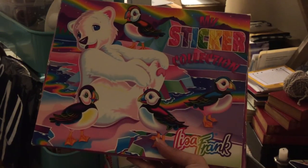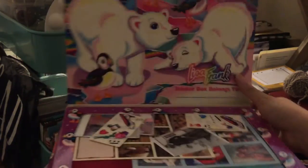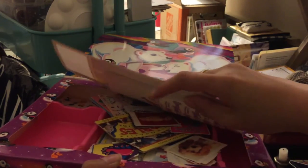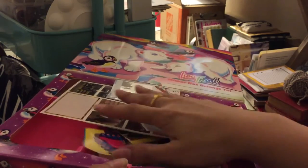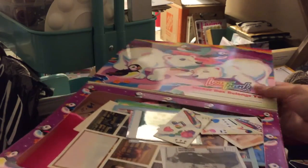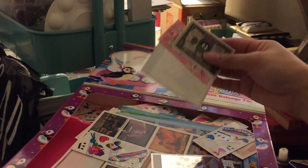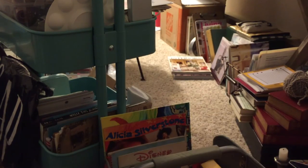Lisa Frank — do you guys remember Lisa Frank? I remember Christmas day opening this and being so excited. Sticker collecting was the thing back in the day — I had all the little compartments to organize them since they were perforated. I'm thinking I might scrapbook some of this stuff. I've also got a huge Ziploc bag of pen pal letters and little washi things they stuck on their letters — I'm thinking of doing a big junk journal with all that, so let me know if you're interested.